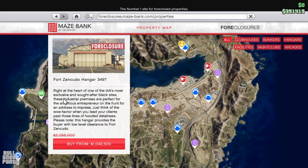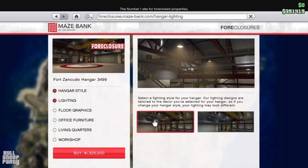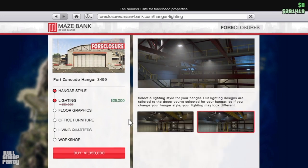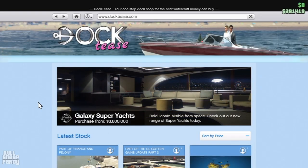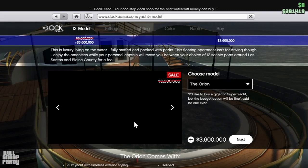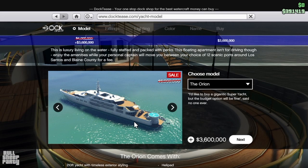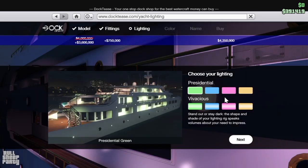Other discounts include hangars and hangar upgrades — both are 50% off at the moment, so if you're in the market for either make sure you take advantage of this. Last but not least, the Galaxy Super Yachts are on sale at 40% off, but 40% off is still a lot of money. The base price is 3.6 million dollars, and keep in mind the 40% discount does not extend to the customization options, so if you want to customize your yacht you're going to be paying a lot.